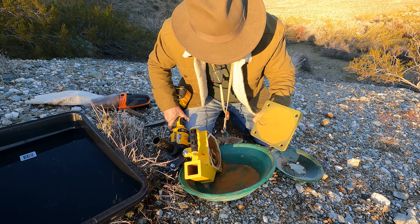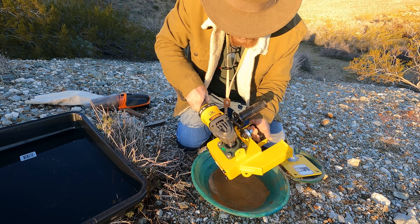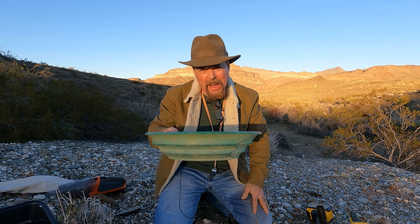I jammed that screen up because it had some of that limonite from the Moss Mine. All right, I'm losing my sun fast so I've got to hurry and pan this out.